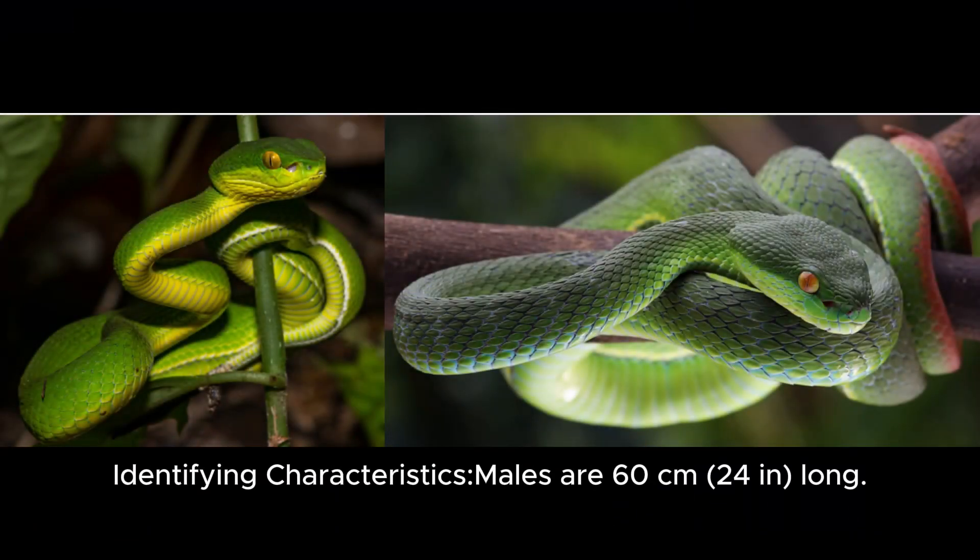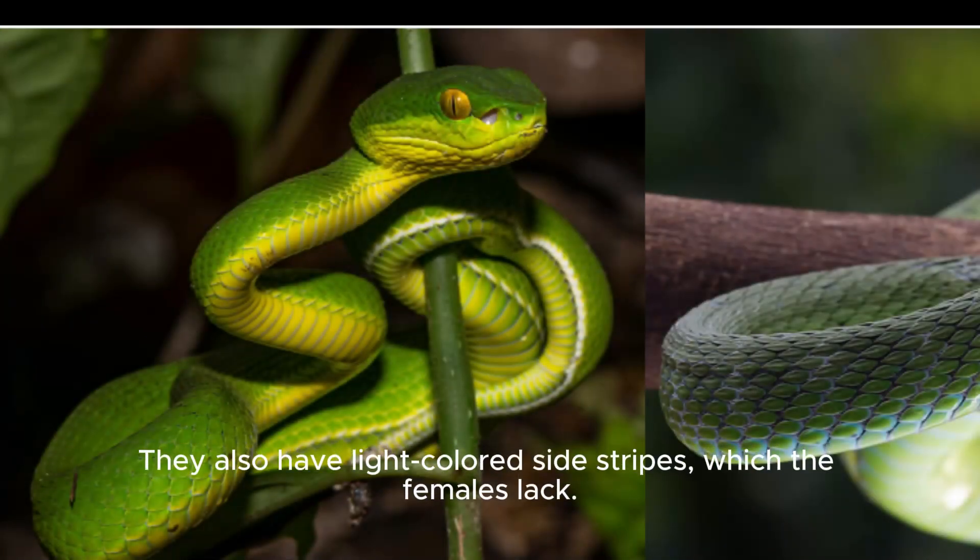Identifying Characteristics: Males are 60 cm (24 in) long. They also have light-colored side stripes, which the females lack.